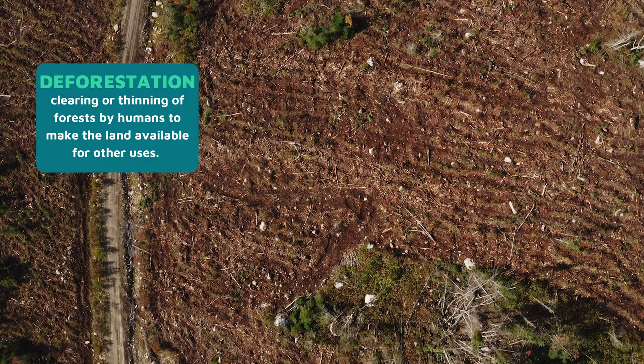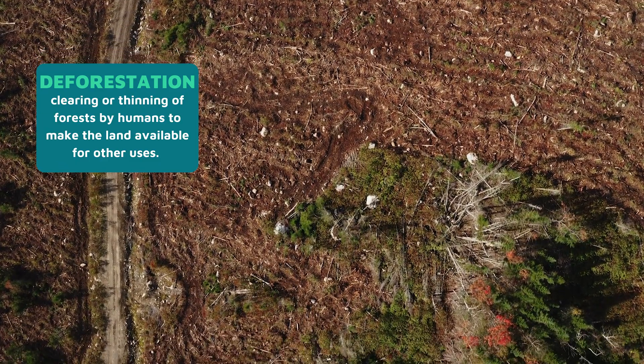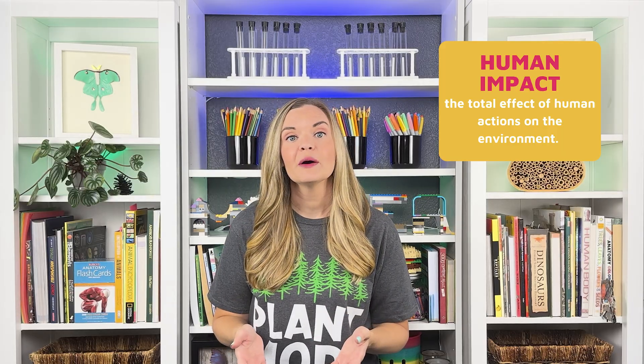Deforestation due to logging and other human activities is a major threat to the taiga. Human activity can make the effects of these natural hazards worse by fragmenting habitats, increasing erosion, and altering soil composition. There's a link in the description to help you learn more about ways you can help the boreal forest.